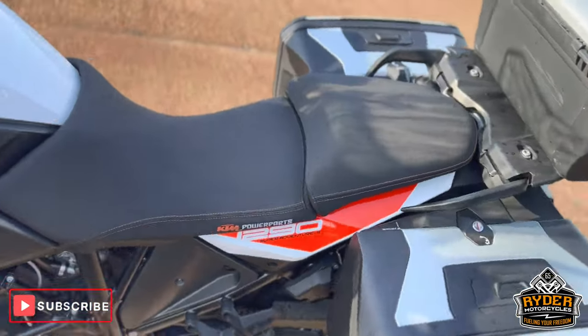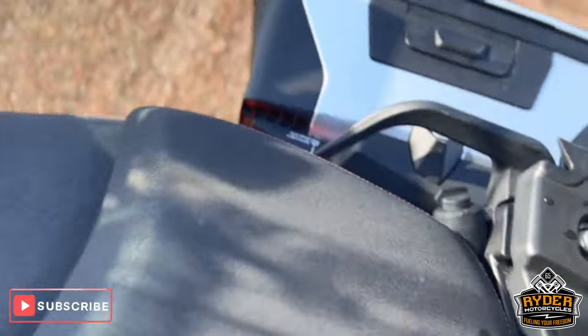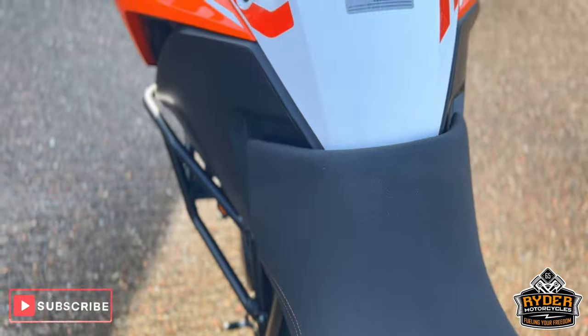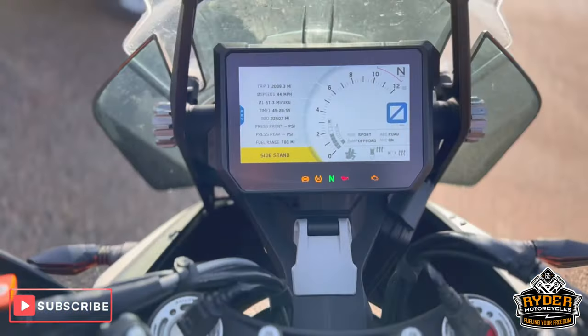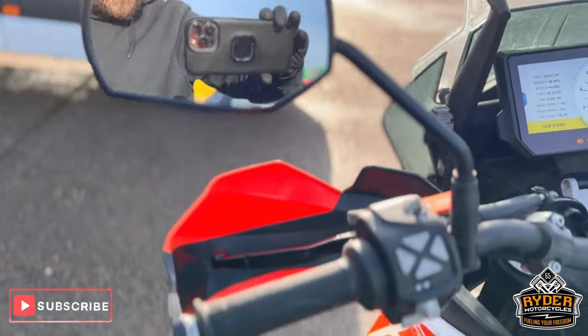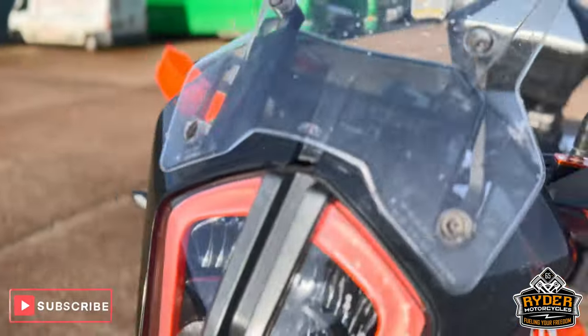It does also have heated front and rear seat, both in really nice condition. There's a control for the rear there, and the front's all done through the dash. All the dash does as it should. It's also keyless, has cruise control, and heated grips — everything you'd ever need to go touring.